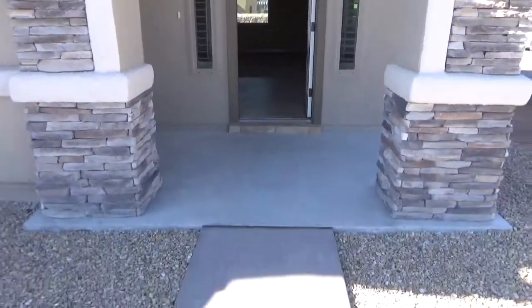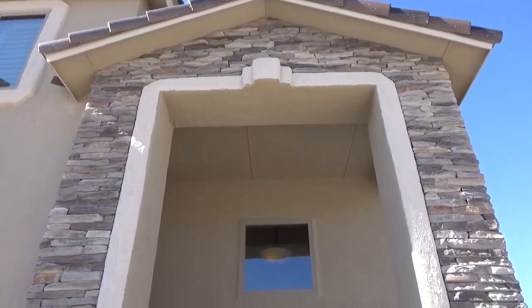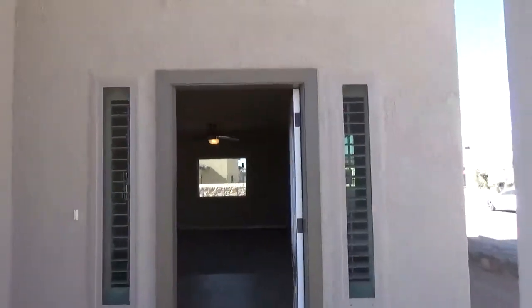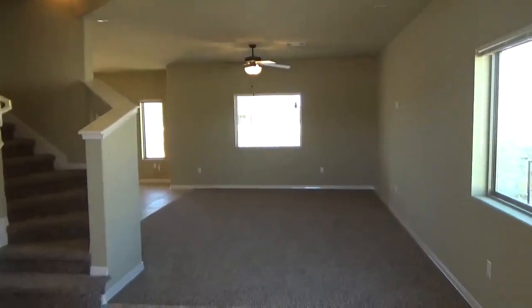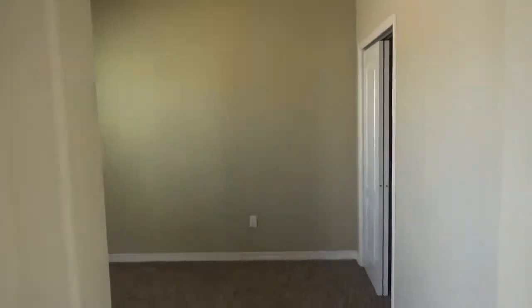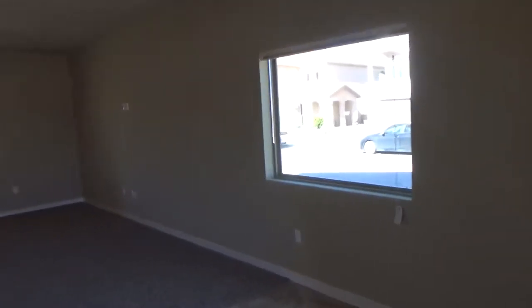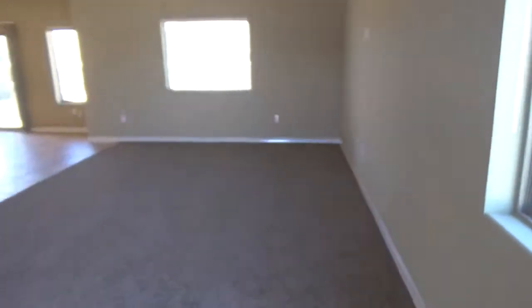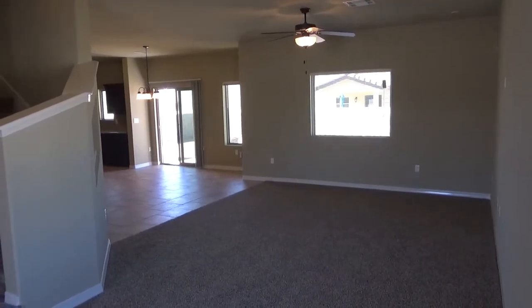Here you have the entryway — it's a pretty tall entryway with cultured stone. As you walk in, you're going to have the living room, and then off to your left-hand side is the office. It does have the plantation wood shutters in the front of the house.